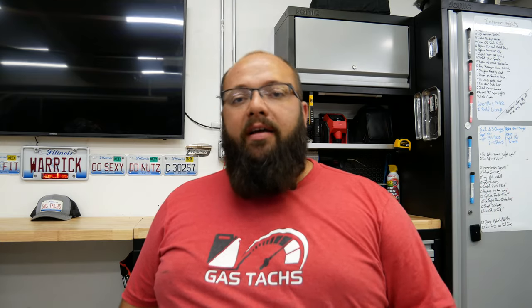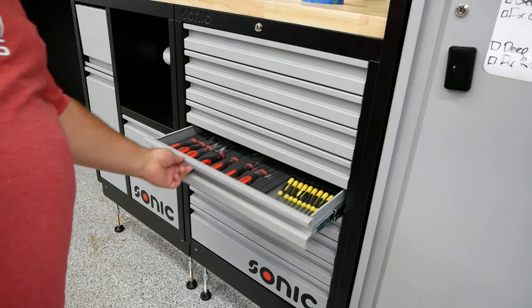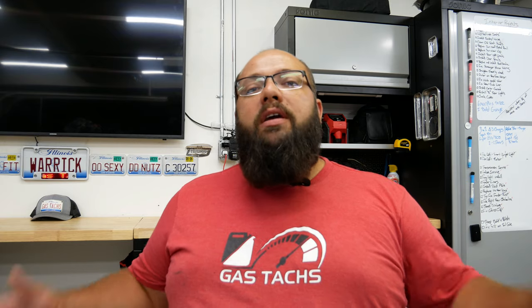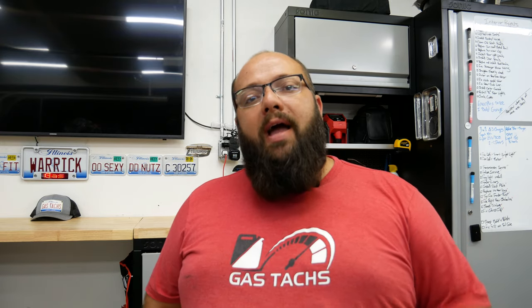Let's go over the pros about the Sonic toolset. Firstly, the number one thing that drew me to the Sonic toolset were the foam inserts for all the tools. That 100% was my decision for getting these tools. You can always find what you need because of these foam inserts. Not only does it organize your tools, it also shows you where to put them back and where they are for the next time you need them.